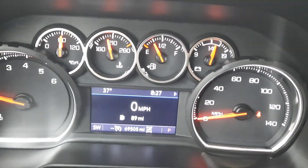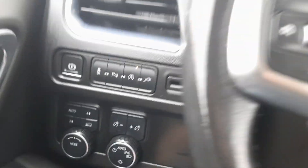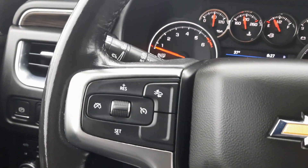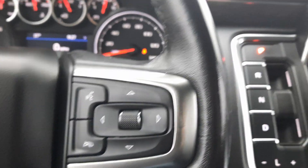This one has just over sixty-nine thousand five hundred miles. It has four-wheel drive options, as well as cruise control and menu controls on the steering wheel.